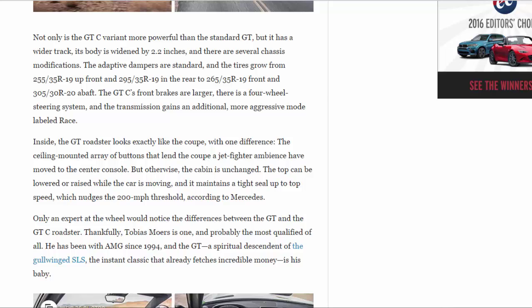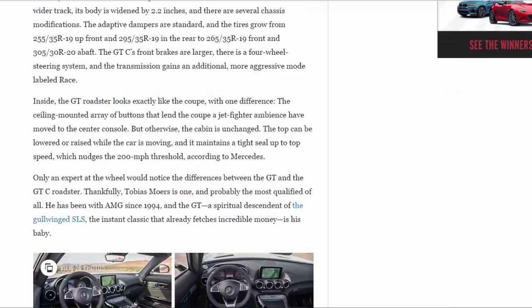Tires grow from 255/35 R19 up front and 295/35 R19 in the rear, to 265/35 R19 front and 305/30 R20 rear. Befitting the GTC, front brakes are larger, there is a four-wheel steering system, and the transmission gains an additional more aggressive mode labeled 'Race.'